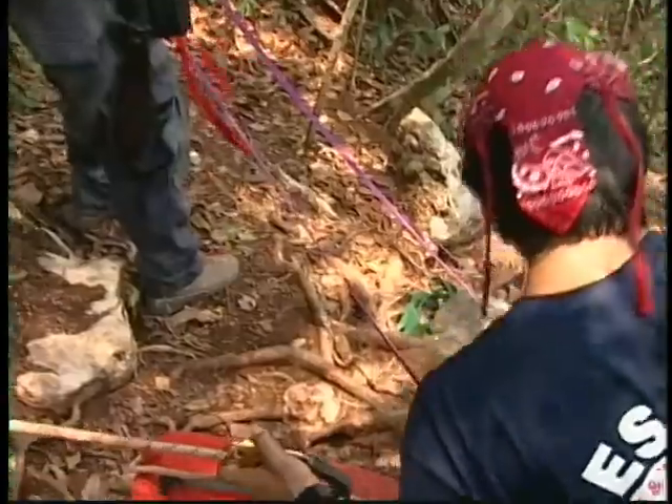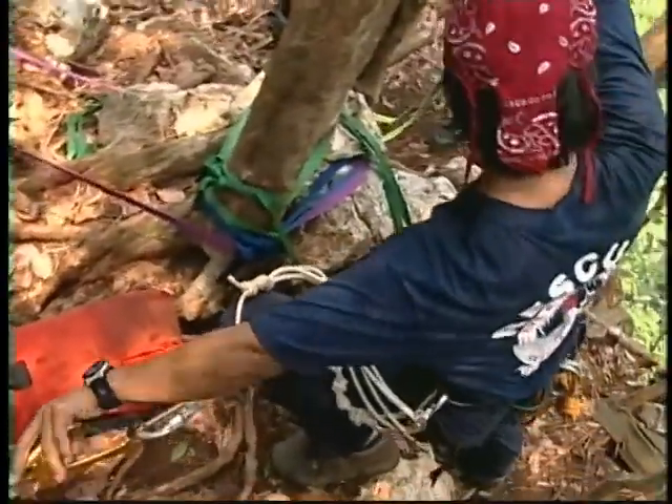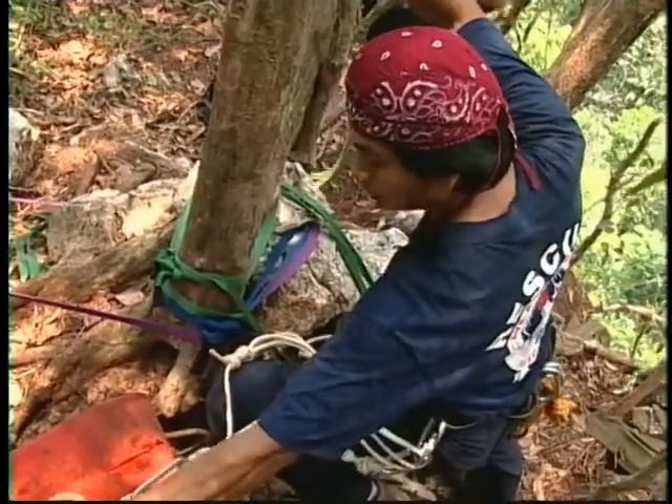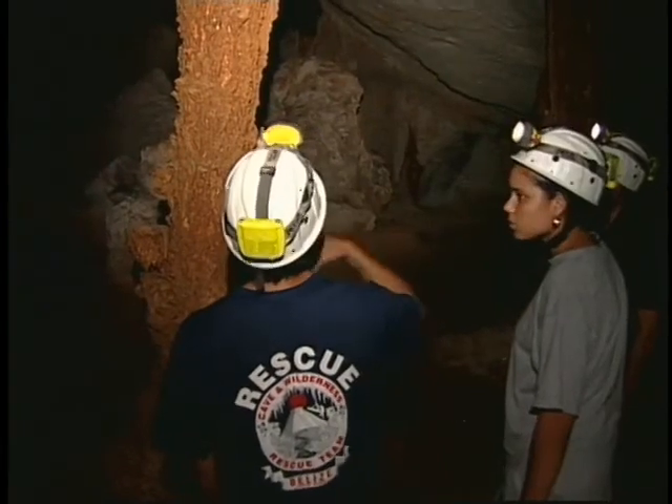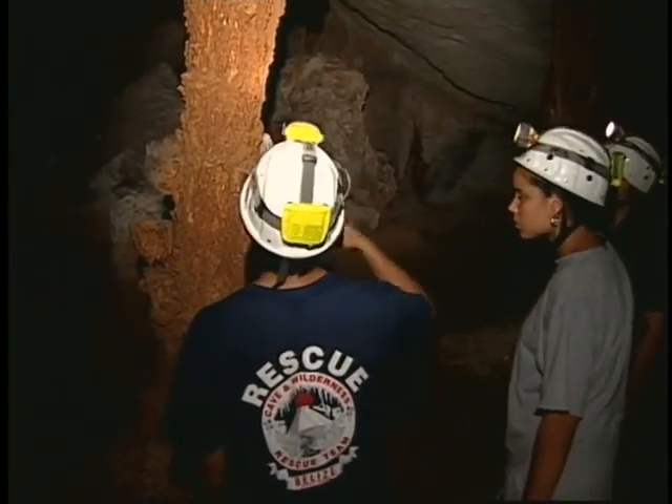Marcos Kukul is a member of the Belize Cave and Rescue Team. Ironically, before coming to Caves Branch a year ago, Kukul had never been inside a cave. It feels very special to see where my ancestors were once doing their very sacred ceremonies. Today, Kukul sees the protection of his heritage as an integral part of his profession.